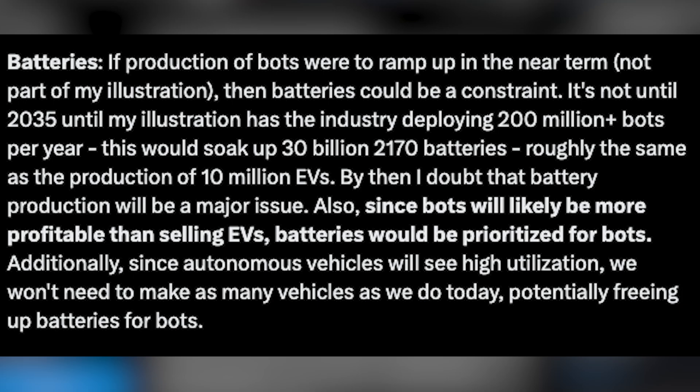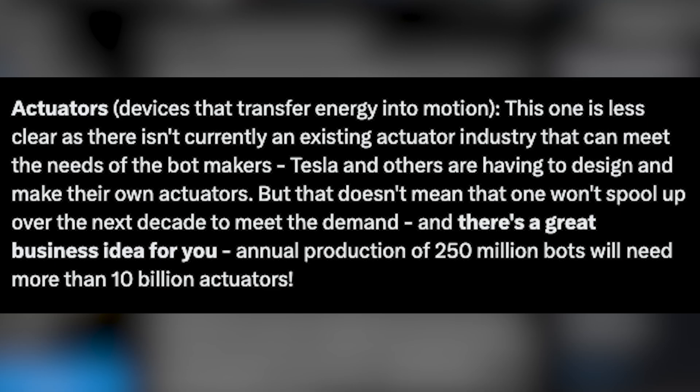Additionally, since autonomous vehicles will see high utilization, we don't need to make as many vehicles as we do today, potentially freeing up batteries for bots. The second manufacturing limitation Cern goes over is actuators. There's not an existing chain of suppliers making actuators, but that doesn't mean one won't spool up over the next decade to meet the demand. Annual production of 250 million bots will need more than 10 billion actuators — so there's a great business idea for you.